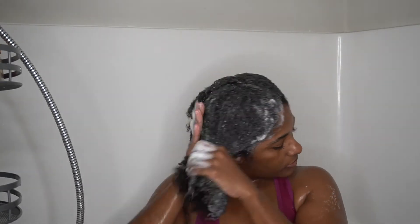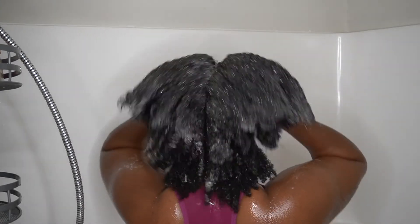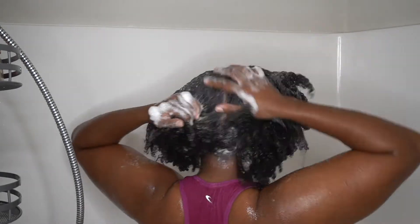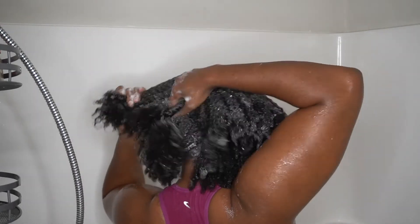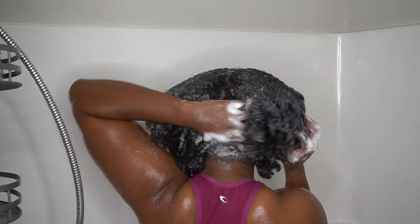In order to promote healthy hair growth you have to cleanse your entire scalp, so if you have really thick hair it's important that you make smaller sections so you can really get that shampoo on all areas. I'm working the shampoo into my hair from roots to end and then using my fingertips to massage it into my scalp really good.